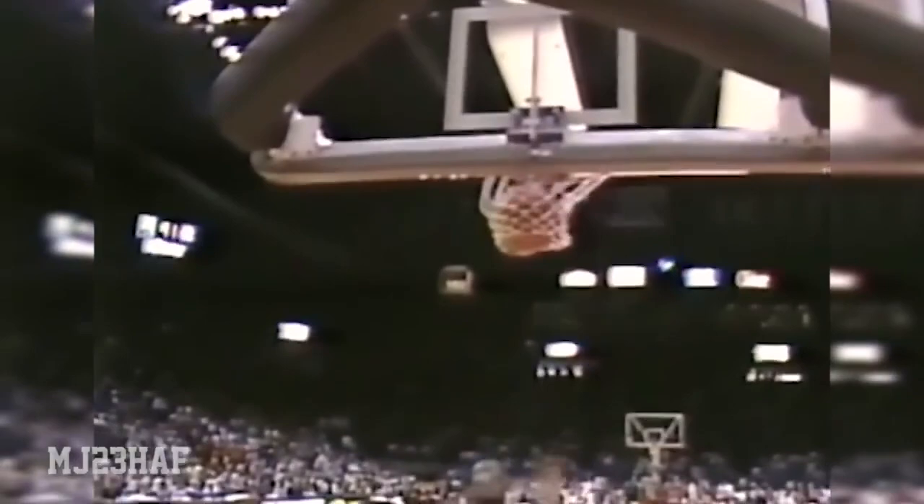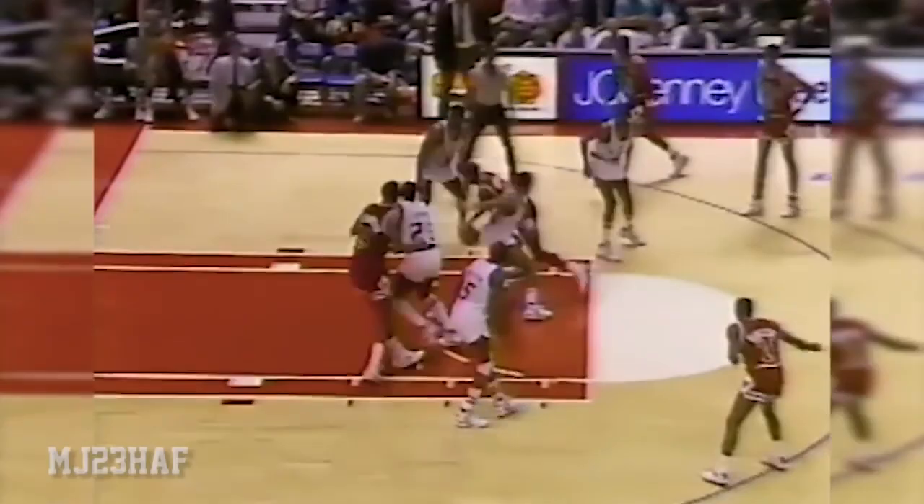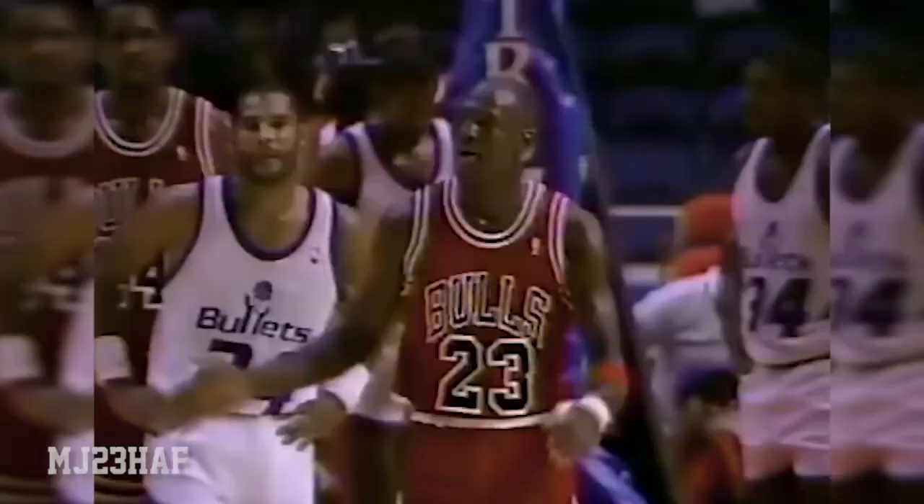Michael Jordan - the steal in the backcourt, his sixth steal of this young season. Last year of course he led the league averaging three. Jordan upcourt for the Bulls, pull-up shot top of the circle is good - Michael Jordan has eight points on the night. Jordan to the hoop, lays it in and draws the foul. He gave the fake up, got Jones up in the air, threw that little underhand finger roll up - it cut the iron and fell in. The Bulls lead by four. Michael Jordan right of the lane, turnaround jumper - MJ with 13, the Bulls up six.